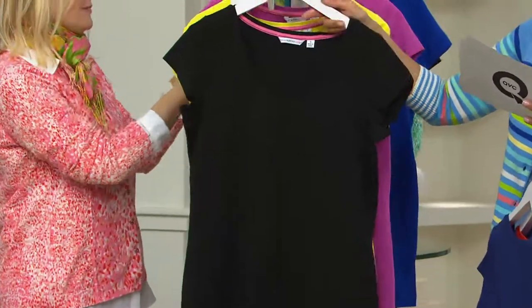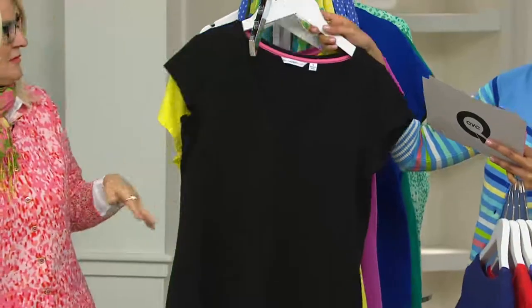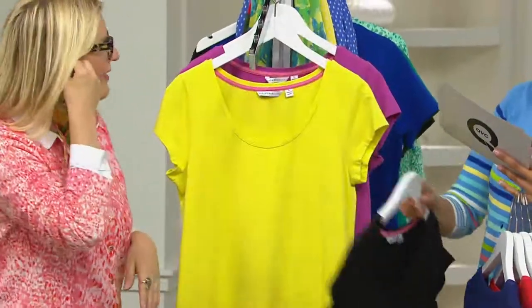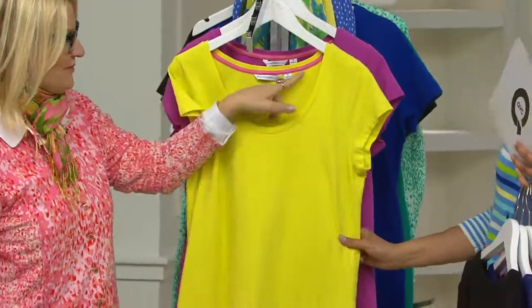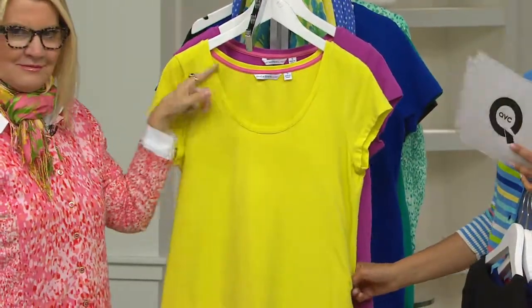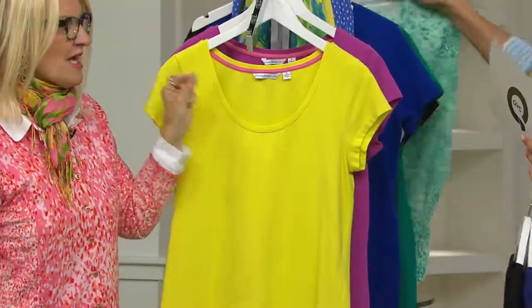The black — extra-extra small to medium and extra large. And here's your lemonade. Look at that, with the little pink binding on the inside. Love it. Extra-extra small to 2X in the lemonade. I mean, if this is not the most skin-illuminating shade, I do not know what is.